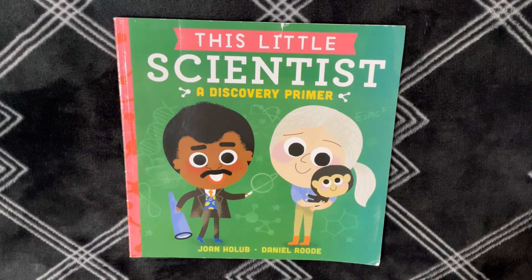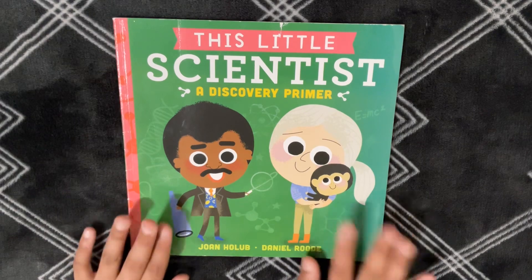Okay, well, it looks like we have lots of scientists here. Which scientist will inspire you? Let's see by reading this book.